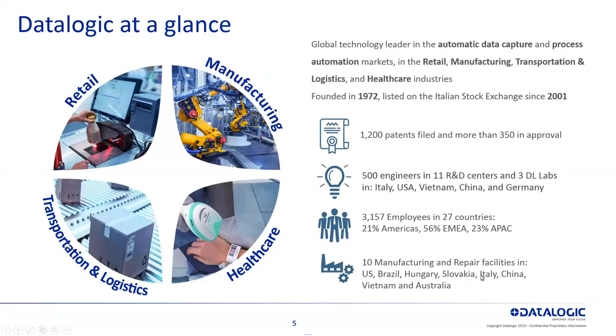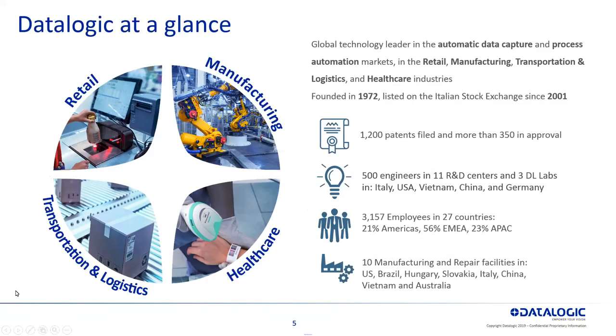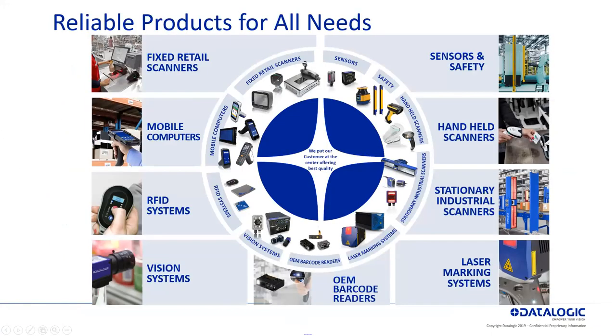A little background on who DataLogic is. Founded in 1972 in Italy, over 1,200 patents, over 500 engineers globally worldwide.